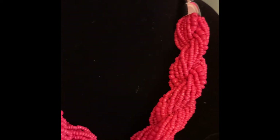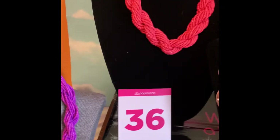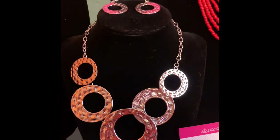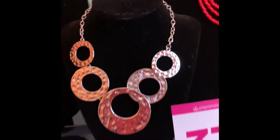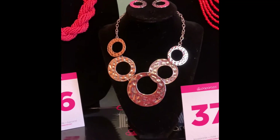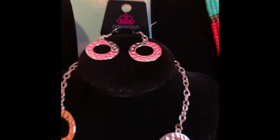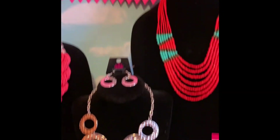This is a coral CB necklace — it also has the matching earrings and is $5 plus tax. And check out this beautiful silver piece necklace. Look at those matching earrings. You can't go wrong with that. That is only $5 — can you believe it? Only $5, and it's beautiful.